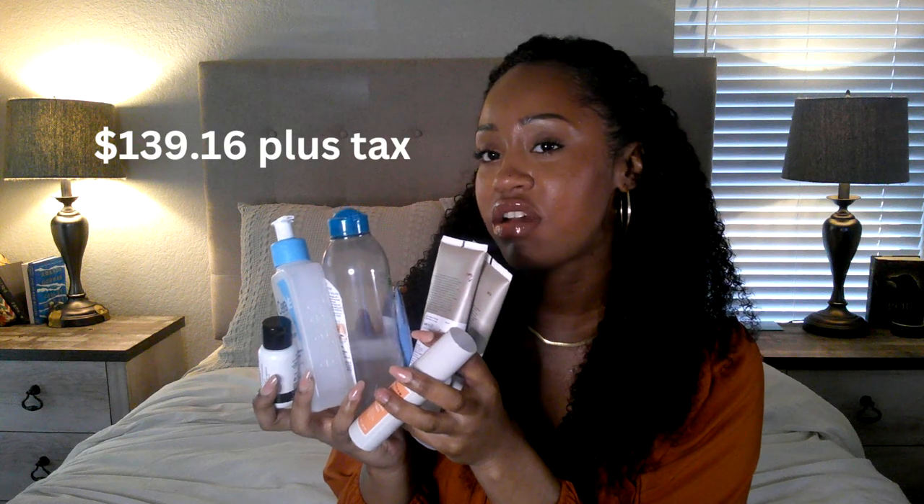So every month you'll be buying the Garnier and the Inkey List niacinamide. Every three months you'll need the Paula's Choice SPF, The Ordinary moisturizer, and the squalene cleanser. Every two months you'll need the CeraVe cleanser and the vitamin C serum. For all of these products you're looking at a little over a hundred dollars total — I'll put it on screen — but it lasts anywhere from two months to half a year depending on usage.